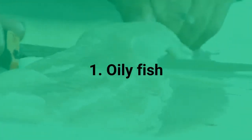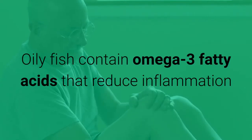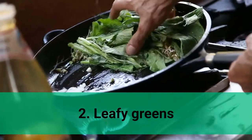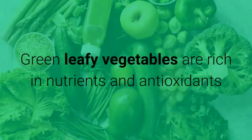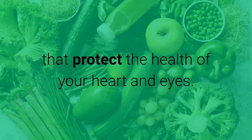1. Oily fish. Oily fish contain omega-3 fatty acids that reduce inflammation and other risk factors for heart disease and stroke. 2. Leafy Greens. Green leafy vegetables are rich in nutrients and antioxidants that protect the health of your heart and eyes.